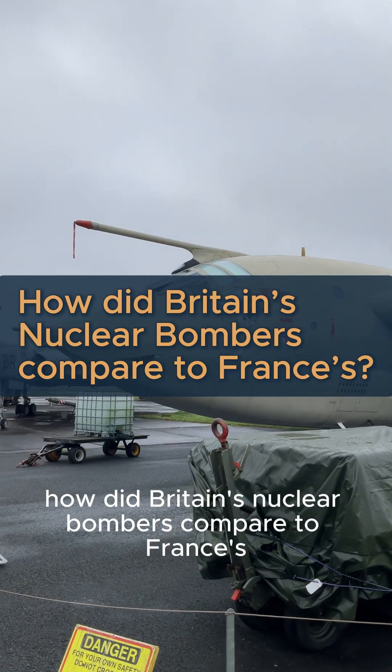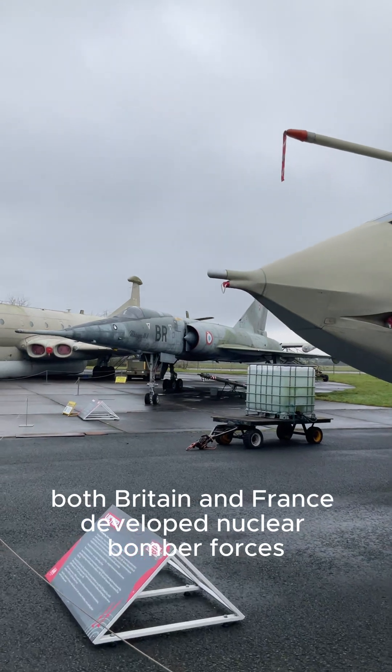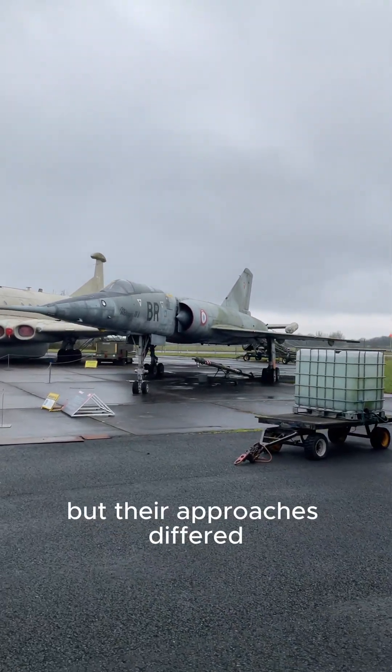How did Britain's nuclear bombers compare to France's? During the Cold War, both Britain and France developed nuclear bomber forces, but their approaches differed.